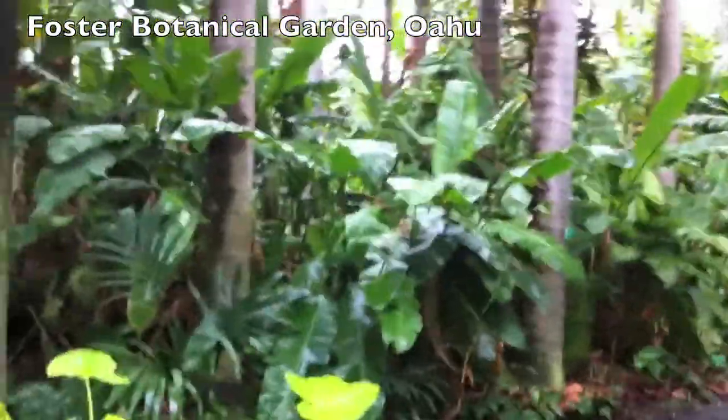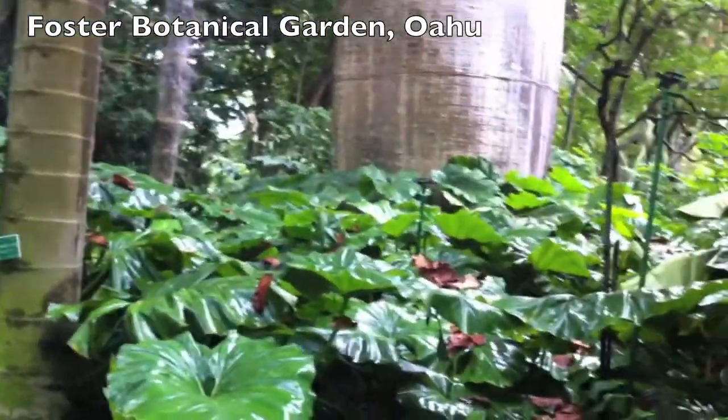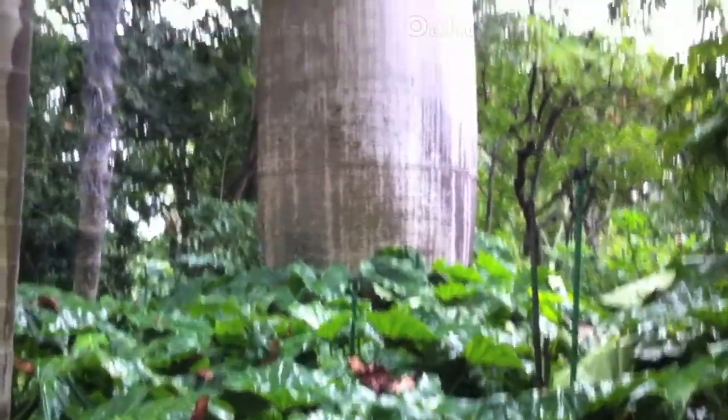So we're at the Foster Botanical Garden. It's the thickest bamboo I've ever seen in my life, right in the middle of the big city. Unbelievable — this 3,000 plant, 14 acre garden.